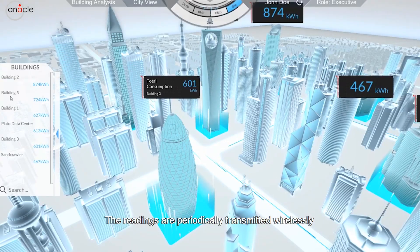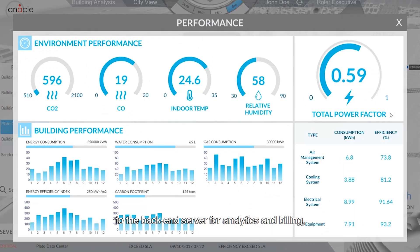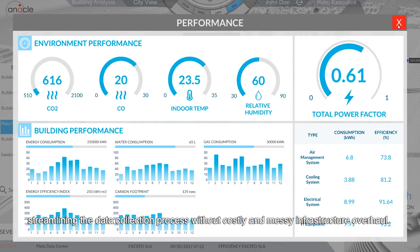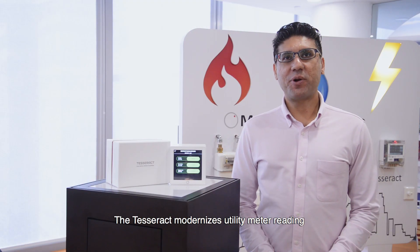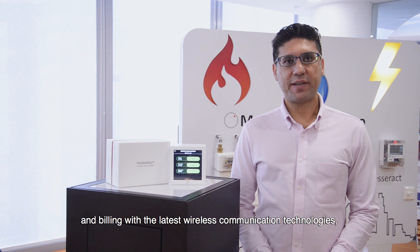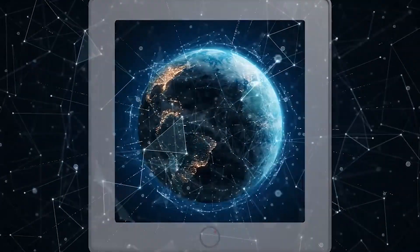The readings are periodically transmitted wirelessly to the backend server for analytics and billing, streamlining the data collection process without costly and messy infrastructure overhaul. The TESREC modernizes utility meter reading and billing with the latest wireless communication technologies, bringing intelligent solutions to smart cities. One device, infinite possibilities for you. Designed by Anacle.